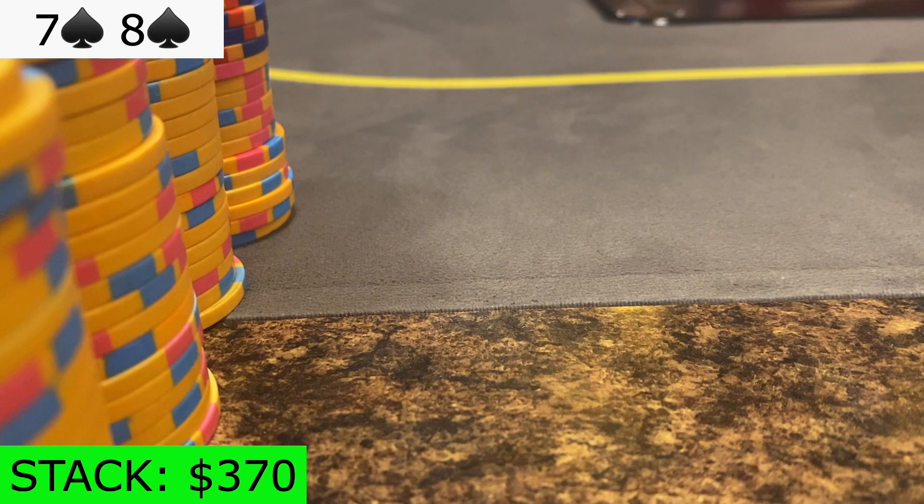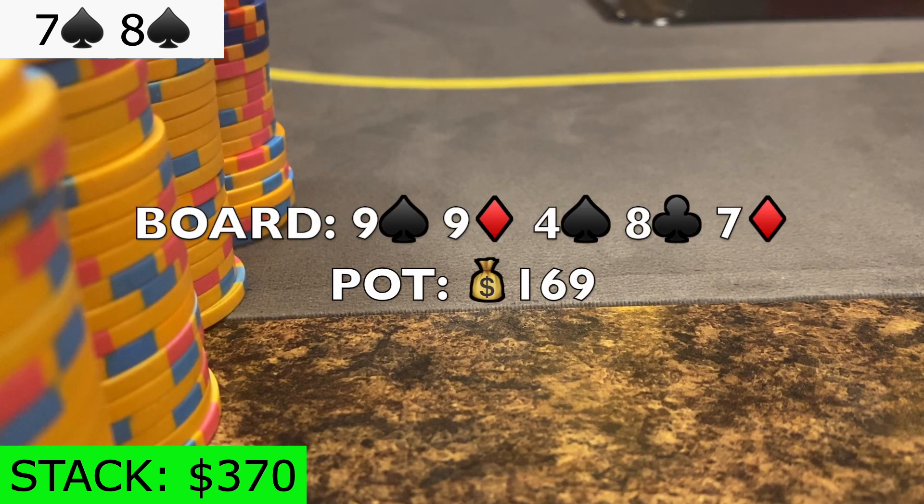We end up seeing a 7 of diamonds on the river. Small blind bets 85, and under-the-gun snap calls. The small blind shows jack-9 offsuit, and under-the-gun shows pocket 4s for a full house. The nitty fold saved us some money. Thanks, E-40.